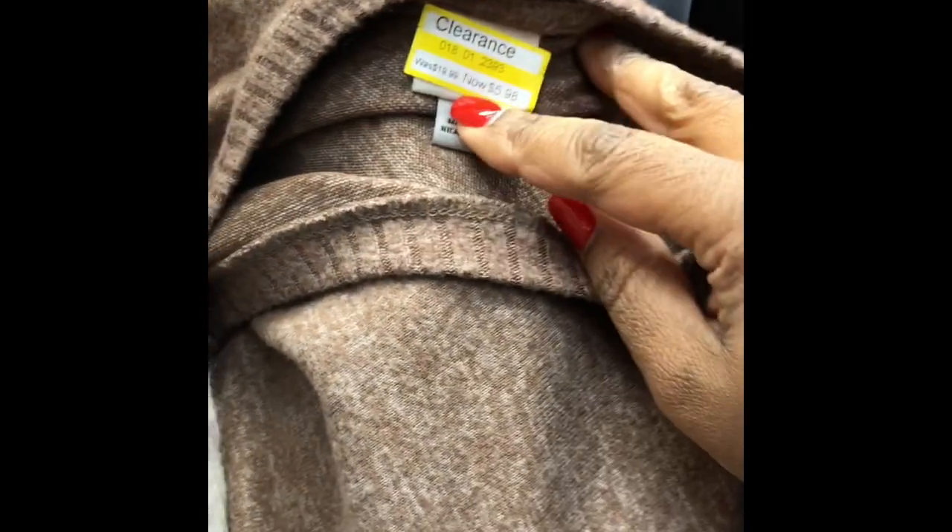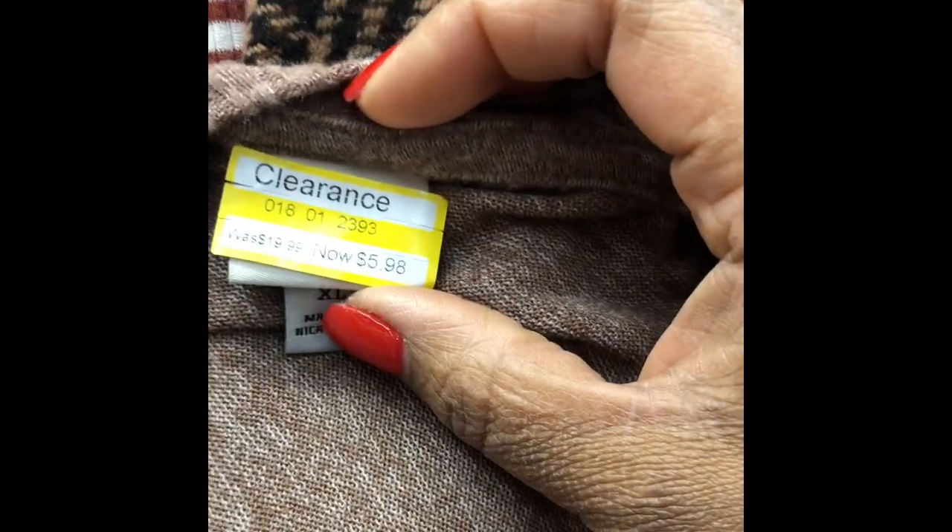I'm wearing it with the Boohoo jacket that I shared with you in my blazer haul and I'm loving it. I thought I had recorded myself going into Target but I guess not. I went into Target to get some stuff for our donation bin and a white elephant gift, and of course I ended up in the clearance section. I found two cute sweaters — one was $5.98 and then I saw this sweater dress which I think is $8.98.